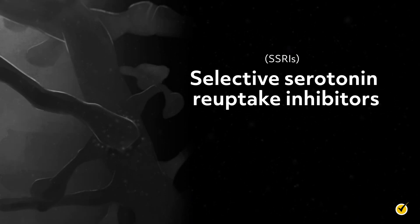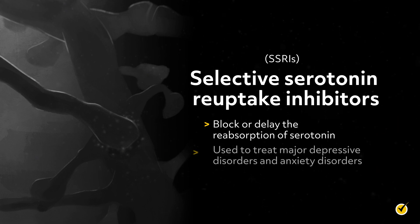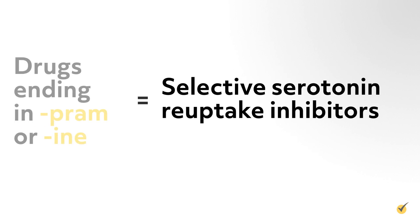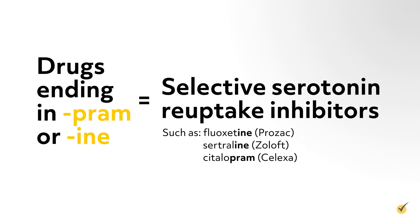SSRIs, or selective serotonin reuptake inhibitors, block or delay the reabsorption of serotonin and are used to treat major depressive disorders and anxiety disorders. You'll find that they end in -pram or -ine, such as fluoxetine or Prozac, sertraline or Zoloft, citalopram or Celexa, and escitalopram or Lexapro.